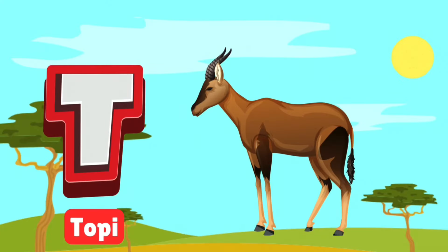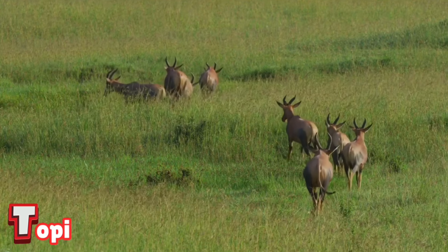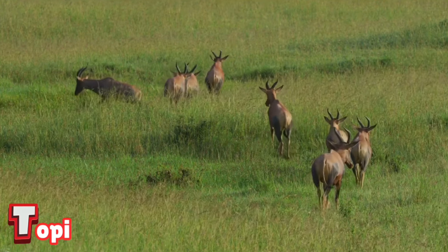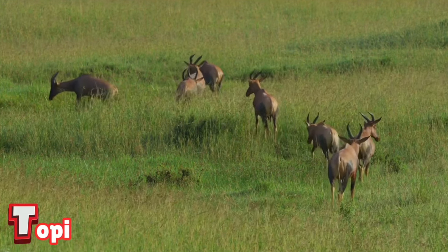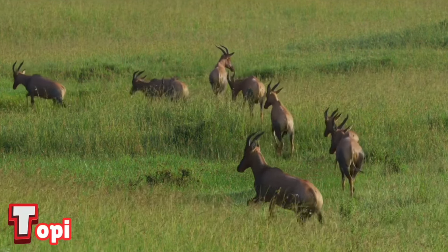T is for topi. Topis are antelopes with shiny coats and strong legs for running. They like to stand on termite mounds to spot danger. Watch them graze and dash across the savannah.